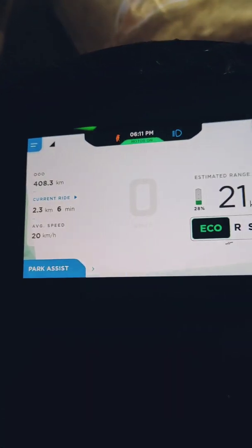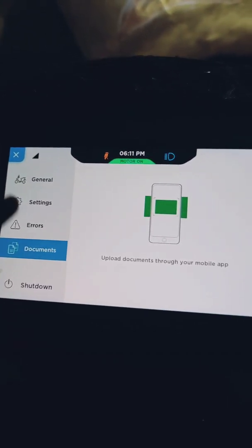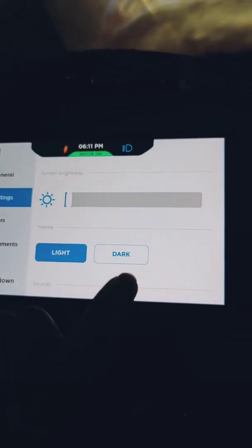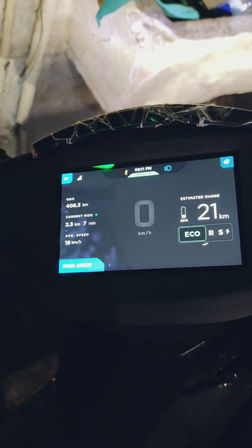Hey guys, another quick video to show you the charging — fast charging station at Ather Grid. I'm going to quickly switch my dashboard to dark mode so it's easier to see. The first thing we do when we get to a fast charging station — this is at Museum Road and I'll get more details about that later.